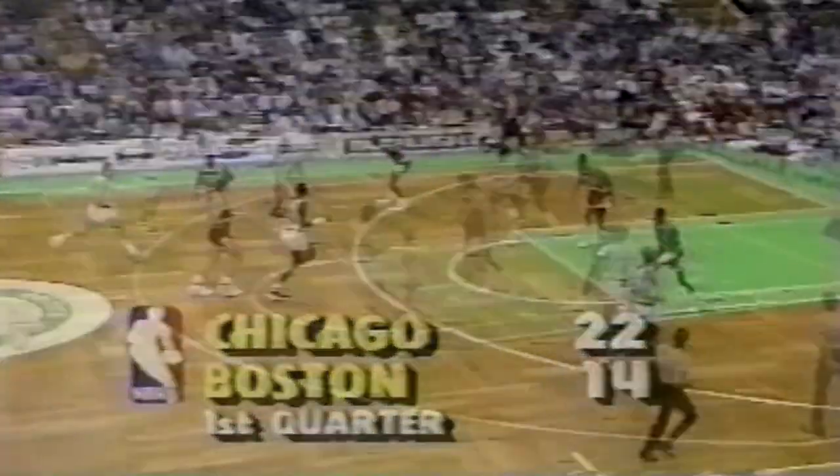2:30 left in the quarter. Off the ball we get a whistle, another foul on the Bulls — this one's on Cartwright. And a timeout taken with 2:24 left in the quarter. 22-14 Bulls.